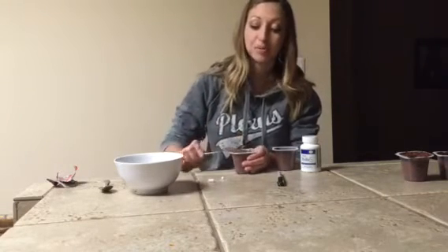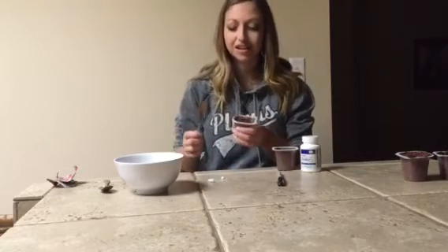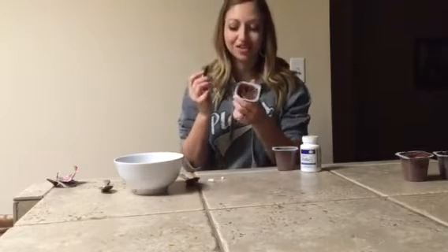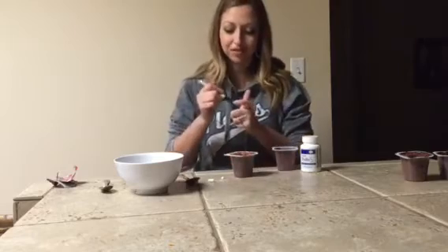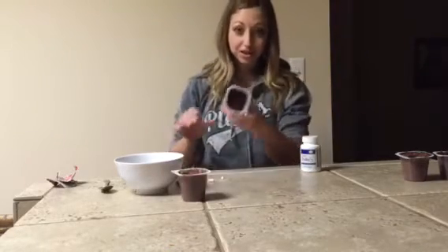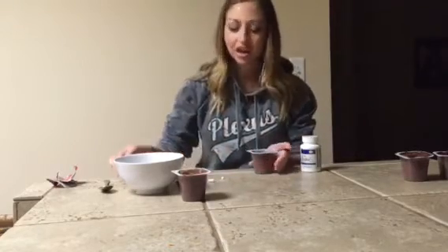So here we have it. I'm going to mark it so you can tell the difference — I just put an X on Brand X, the probiotic from CVS. Then I took another pudding — same brand, came out of the same package.